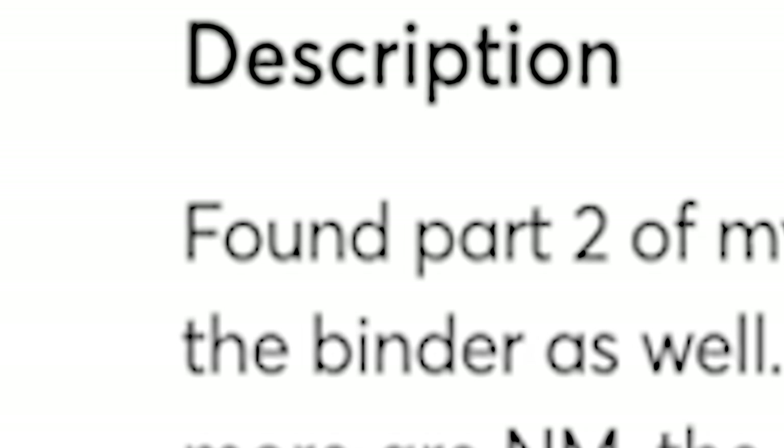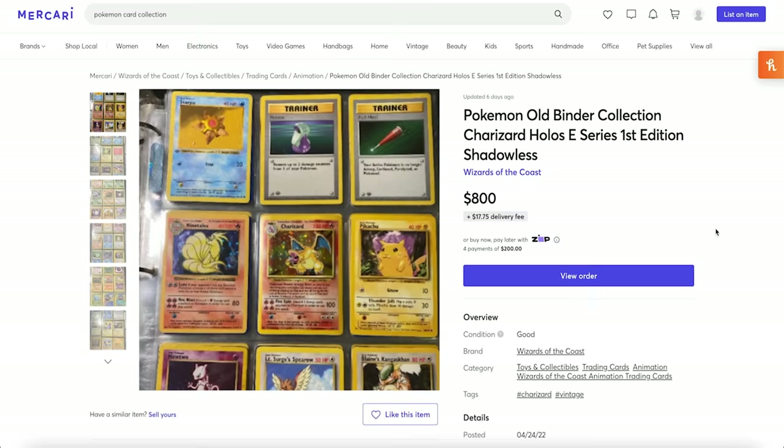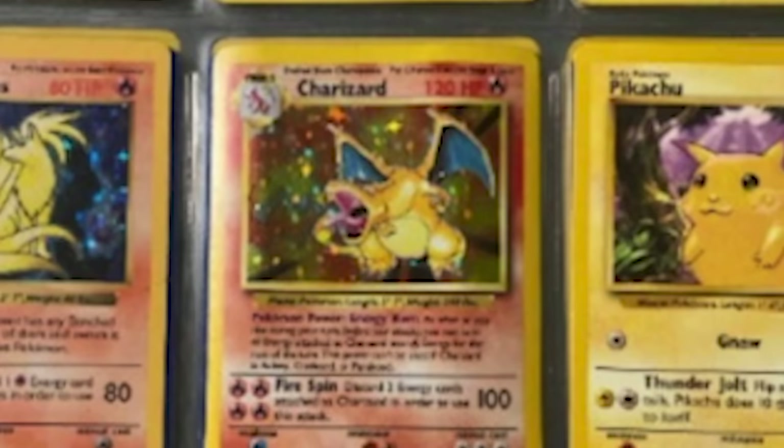Now we're jumping from $600 to $800. Is this one going to be better than the last one? We're about to see — Pokemon Old Binder Collection Charizard Holos E-Series 1st Edition Shadowless. This looks eerily similar in title to the last one, and it turns out it's the same seller — 'Found Part 2 of my original collection, you get all the cards pictured and the binder as well.' I do see a holo Charizard right there in the middle. We're going to pick it up.